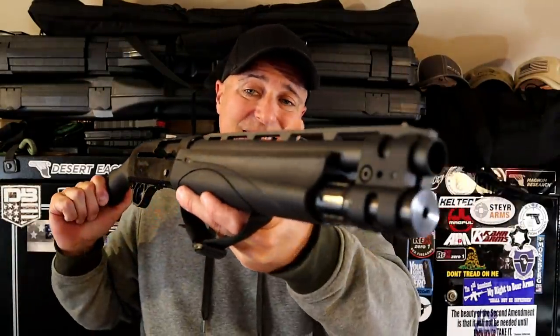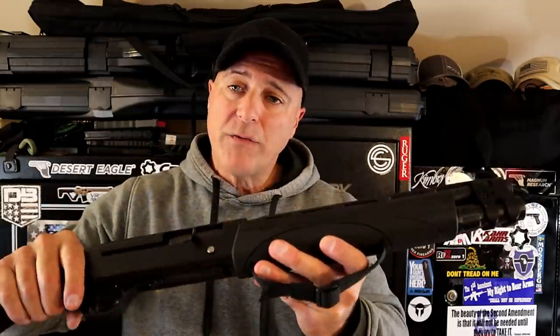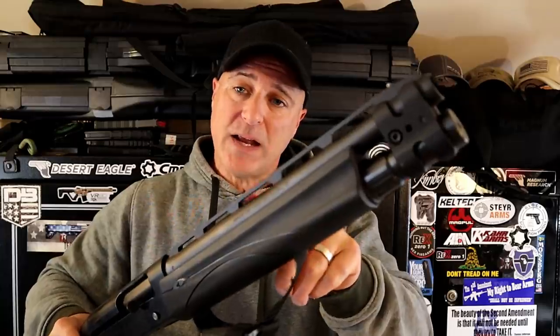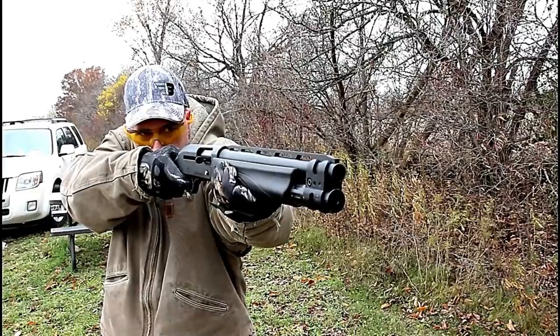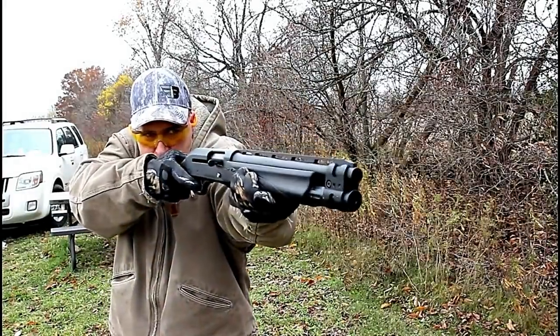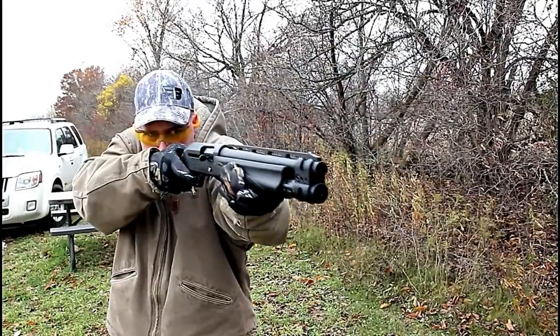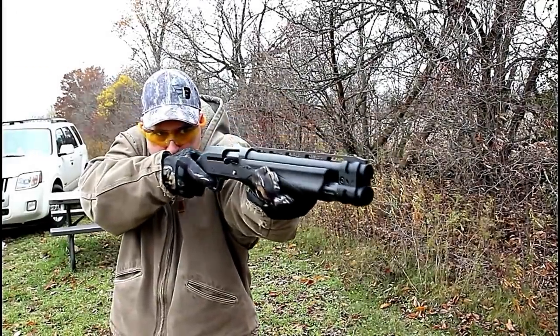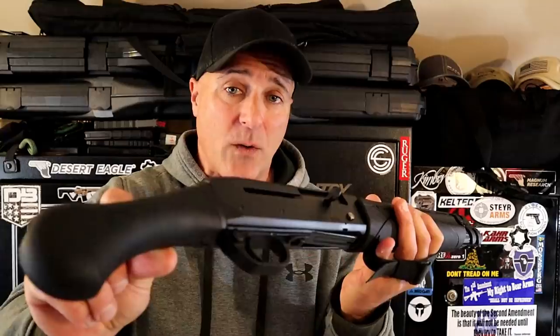For home defense, I'm going with the Remington V3 TAC-13. Small, lightweight, 12 gauge firearm with a 13 inch vent ribbed barrel. It does have that VersaPort gas system which cuts down on the recoil, but it's a very nice package — very controllable for the 12 gauge round — and it has performed excellent with a variety of loads. I've always loved this, and I think it's a great home defense firearm.